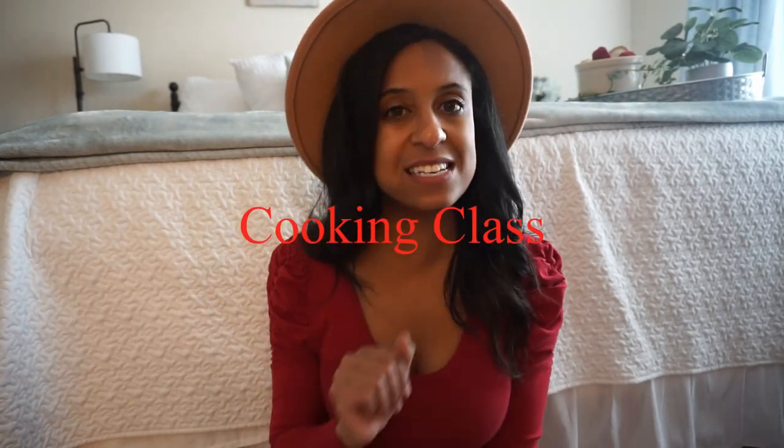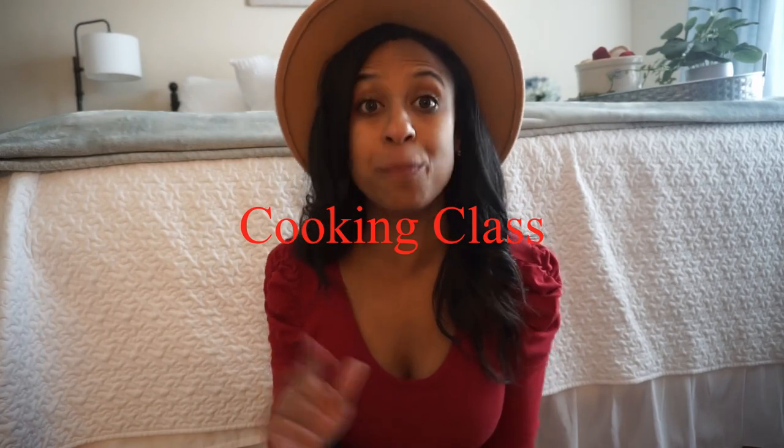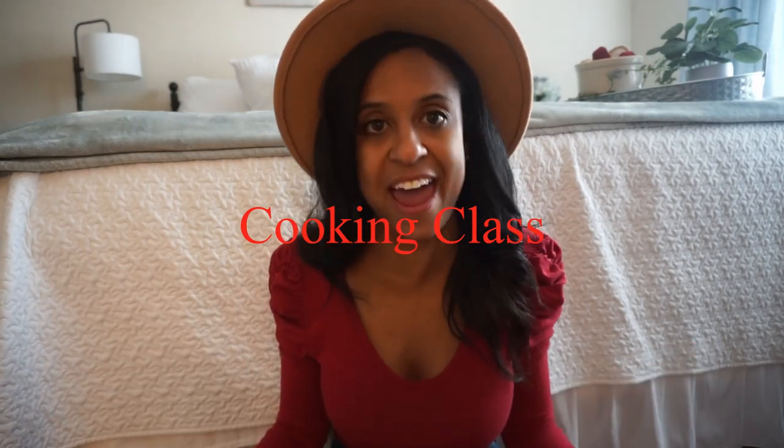On to number two — an indoor cooking class. These date nights are also pretty cool because if you have all the tools, they are free. Find your favorite YouTube cooking channel, set your laptop up in the kitchen, pre-watch the video, and grab all of their ingredients at your grocery store.